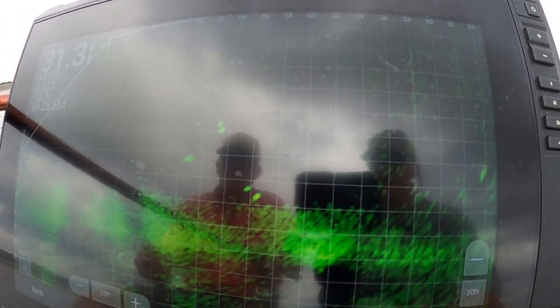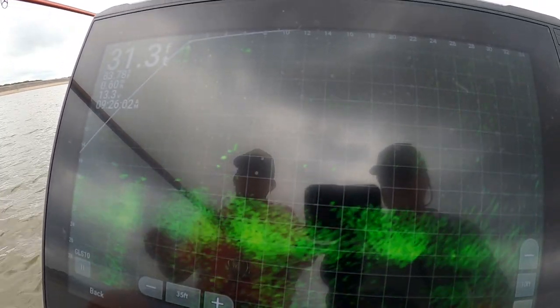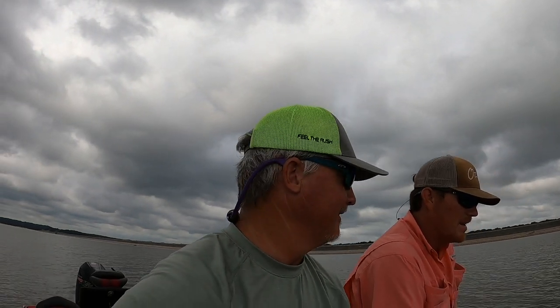That is money! There it is — he's just got to hit it. Nope, that's painful. Yeah, that hurts.